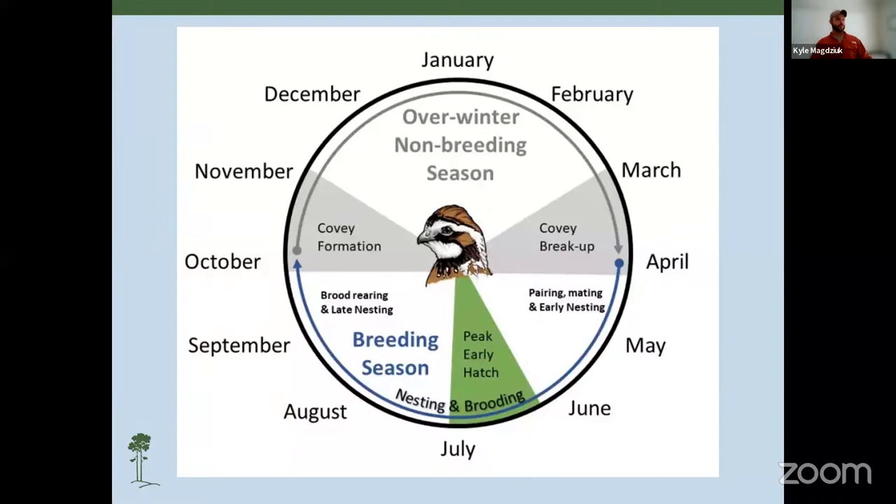As we move through the breeding season, we get into brood rearing and then late nesting. Brood rearing is one of those critical time periods in a quail's life cycle. Quail chicks can't fly and thermoregulate until about 14 days of age, so the first two weeks of their life is critical for survival. We want to build a diverse habitat that creates a buffet of insects for the chicks, giving them the nutrients they need to jumpstart their growth. October begins the overwinter or non-breeding season, and having sufficient habitat here to carry birds over into the next breeding season is crucial.